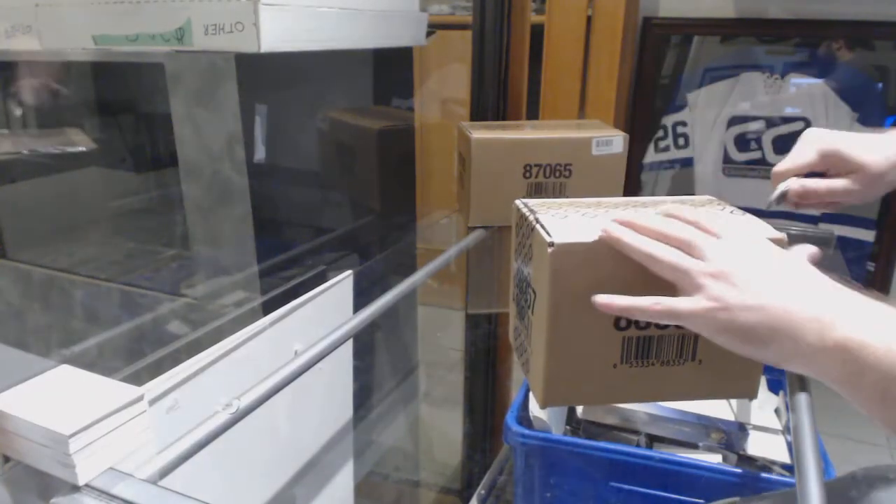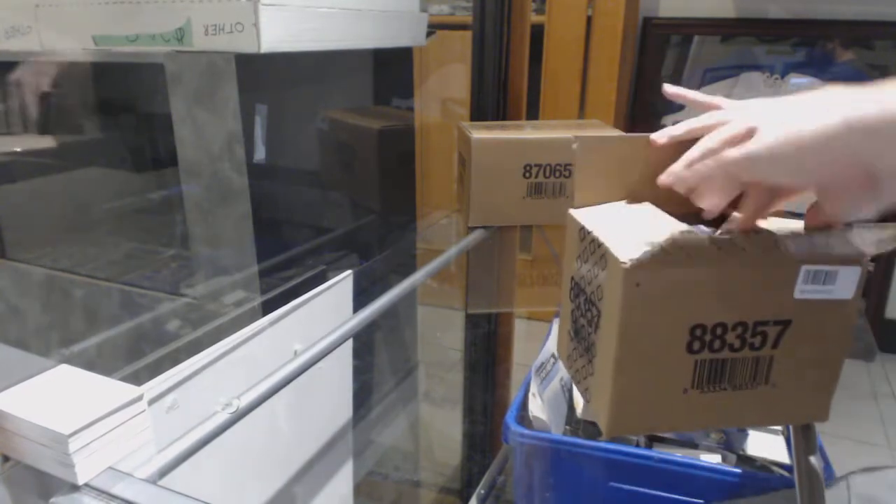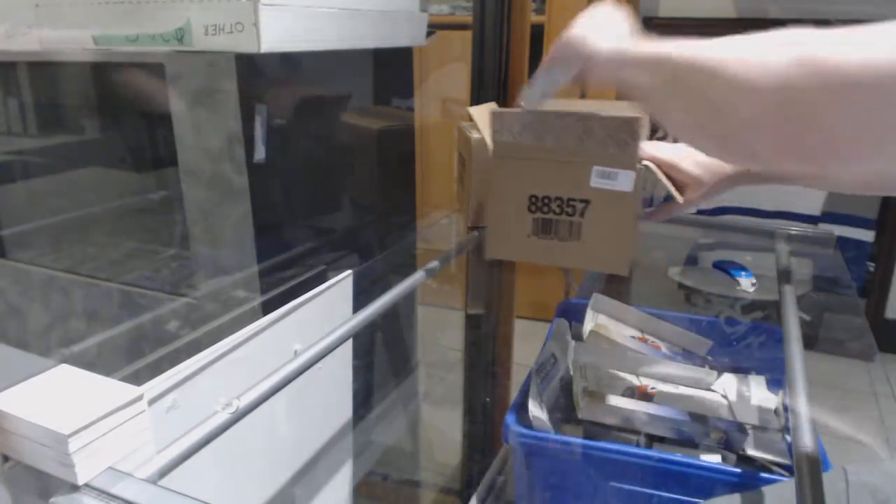Here we go, starting off CZ Break number 8432, we have the 10 box SP Game Used case. Best of luck, everyone.